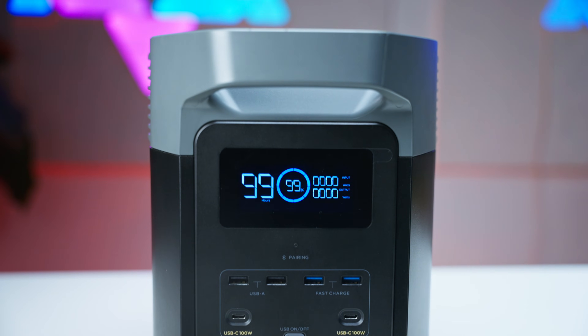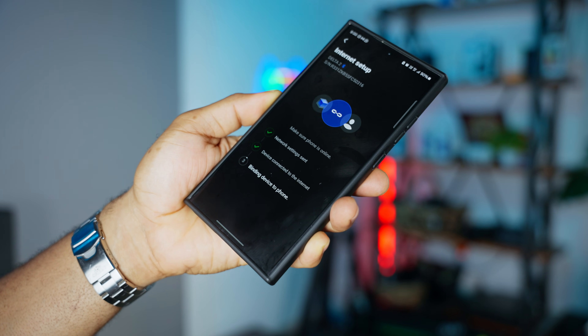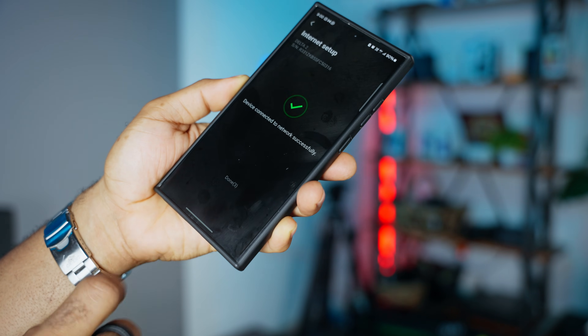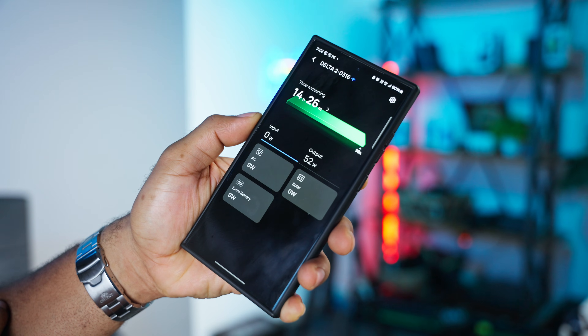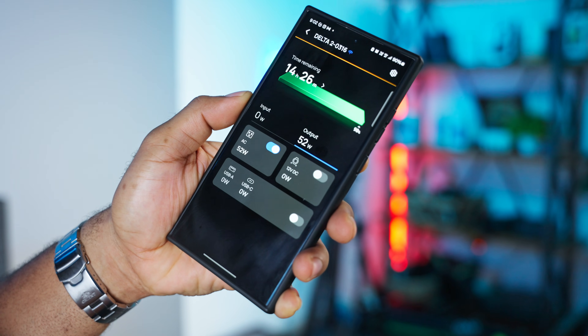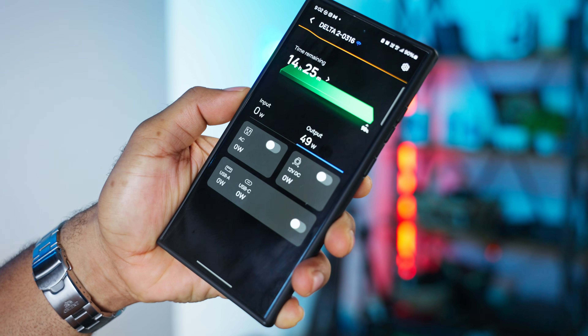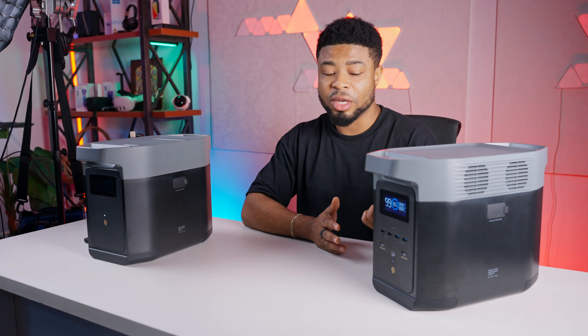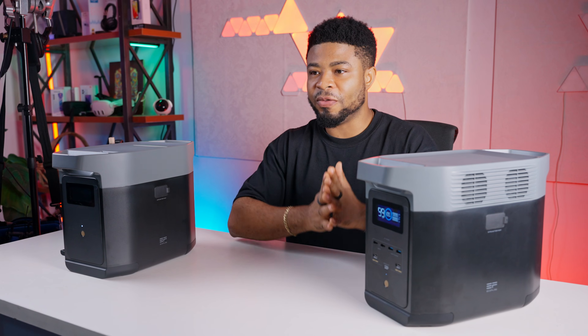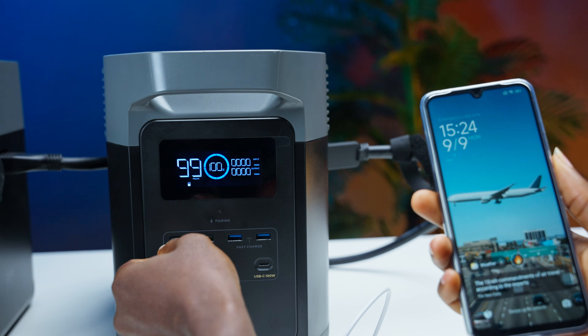The Delta II can also connect to your smartphone via Bluetooth or Wi-Fi, allowing you to monitor and control it remotely through the EcoFlow app. The app lets you check the battery status, adjust your input and output settings, and even change the charging speed to reduce fan noise. You can also turn off the beep sounds from the app, which is a nice touch. And if you ever need support, you can reach out directly to EcoFlow through the app — they already have your product information handy.